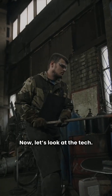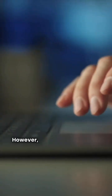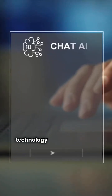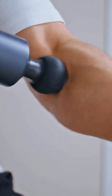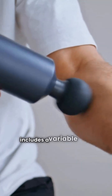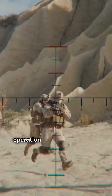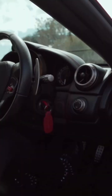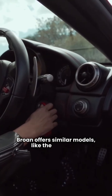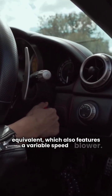Now let's look at the tech. Both brands use reliable hot surface ignition. However, Champion integrates better technology across its lineup. Champion's premium two-stage model, the TM9V, includes a variable speed blower motor — variable speed is essential for quiet operation and better humidity control. Brone offers similar models like the FG7TE-VS equivalent, which also features a variable speed blower.